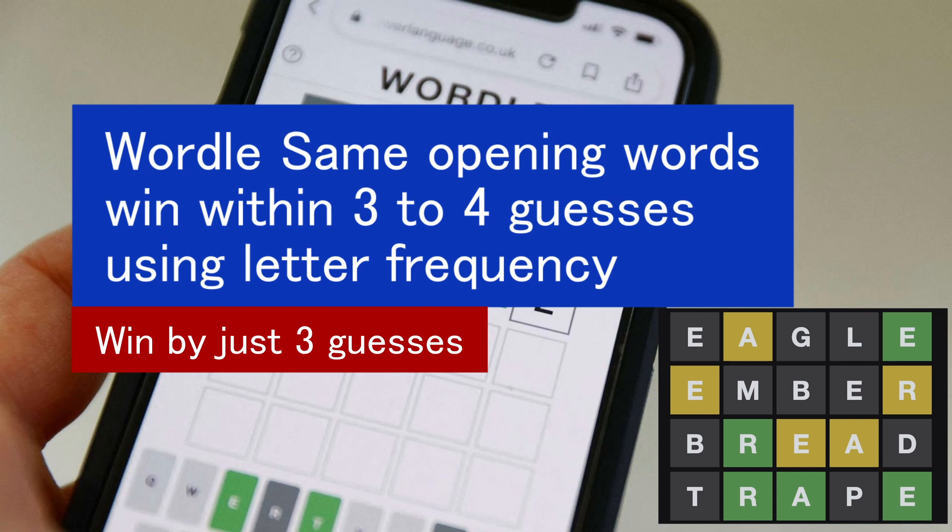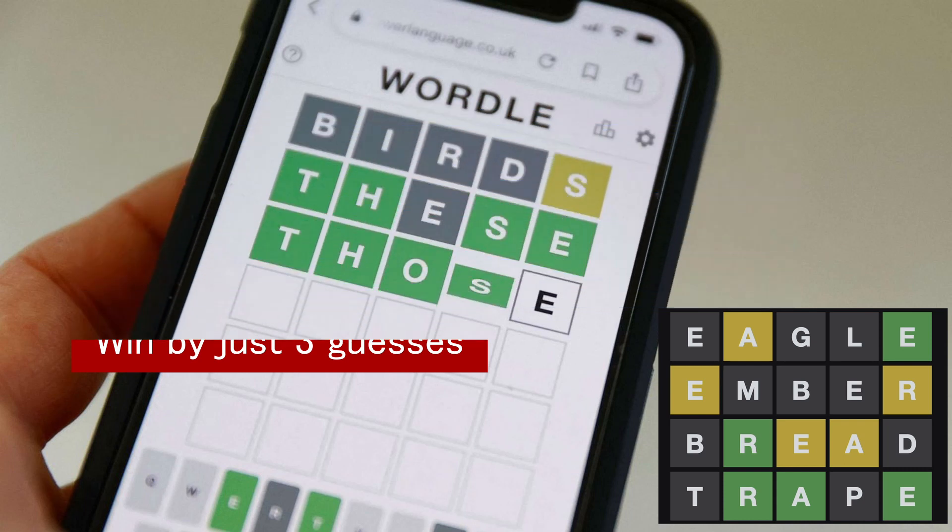My secret method can reveal 3.5 letters on average per Wordle answer by inputting 2 initial words, and 4.7 letters on average per Wordle answer by inputting 3 initial words.